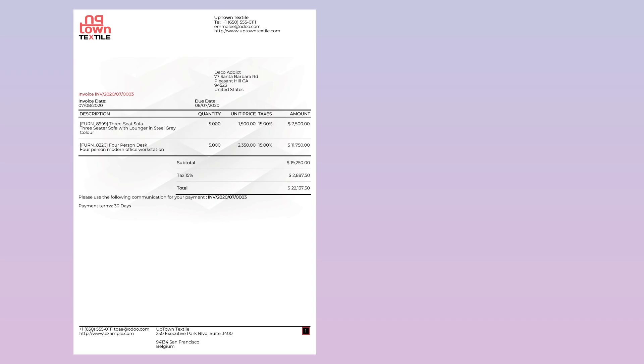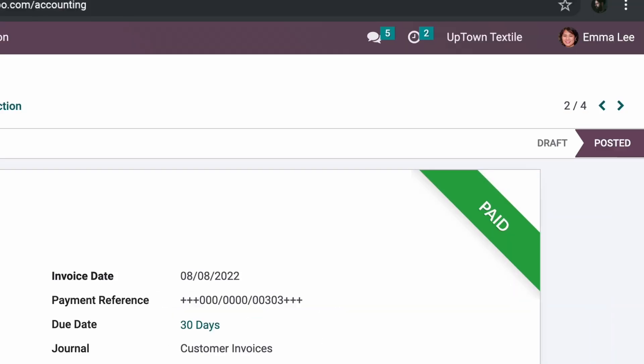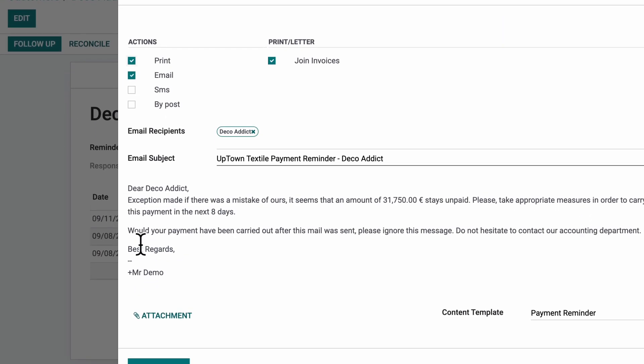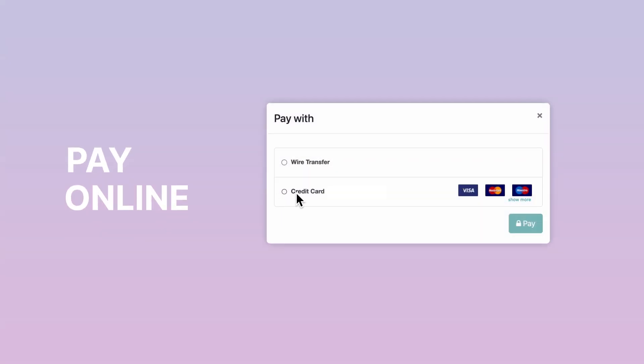Customize your invoice template in under a minute. Keep track of payment status. Enjoy automatic follow-up reports. Send additional reminders, and let customers manage their documents and payments online.